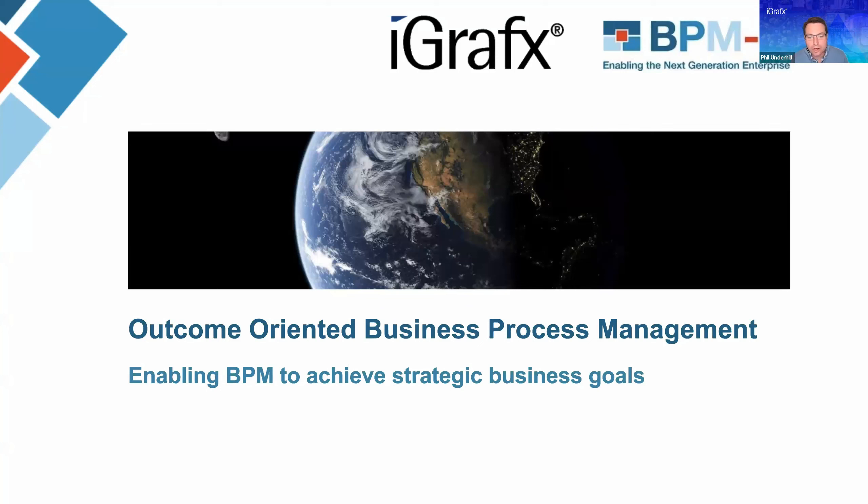Good afternoon or good morning, wherever you're attending from. We're very happy to have you here today to listen to what I think is a very relevant and exciting topic. I'm very happy to introduce two of my colleagues: Peter Franz, who is the CEO of BPMD, and Sherab Javid, who is our Chief Product Officer here at iGraphics. My name is Phil Underhill. I'm the Senior Director for all our EMEA partnerships, and I've had the pleasure of working closely with BPMD over the last 12 months as we've started to grow our partnership and really drive some change into the market.